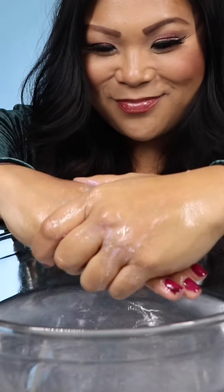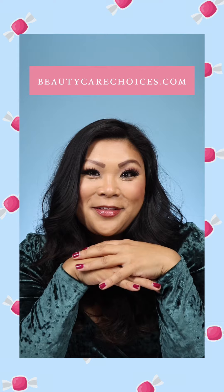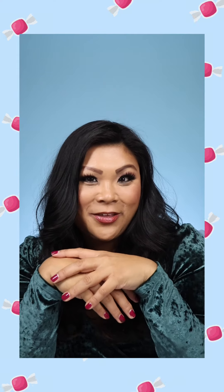It feels so good on your hands and it's going to leave them really hydrated and silky smooth. It smells amazing — I feel like I'm at the spa. It's a really great treat when you're at home and just want to pamper yourself. My hands feel amazing after that really luxurious treat.